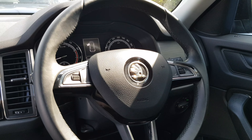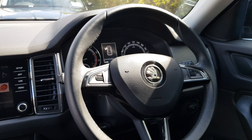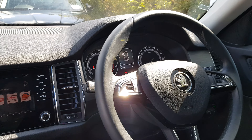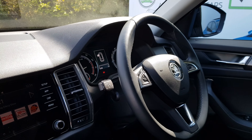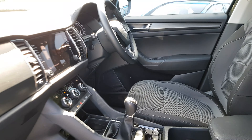The car also features a multifunction steering wheel that will house controls for the media as well as Bluetooth. We also have automatic lights and wipers, and we have cruise control as well.